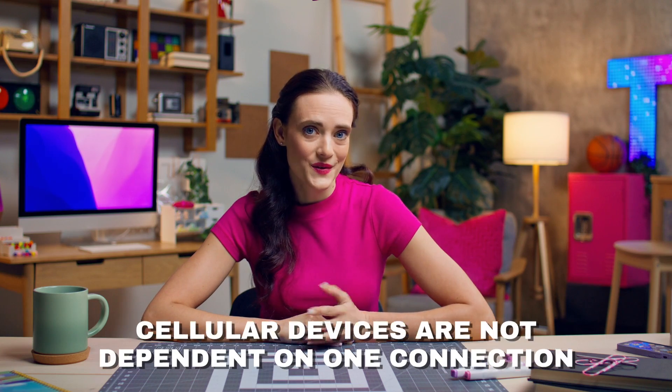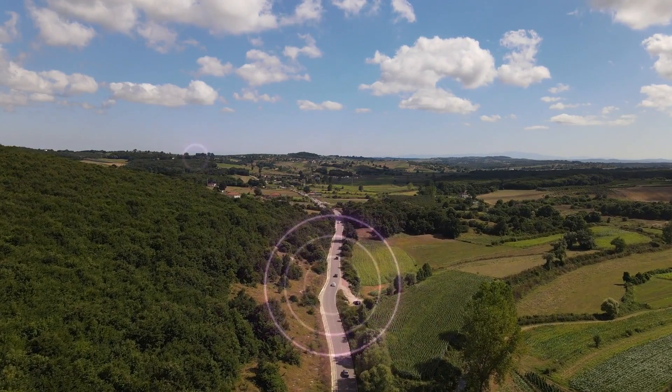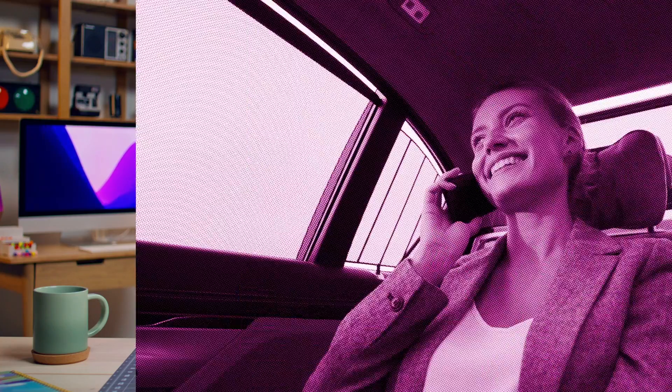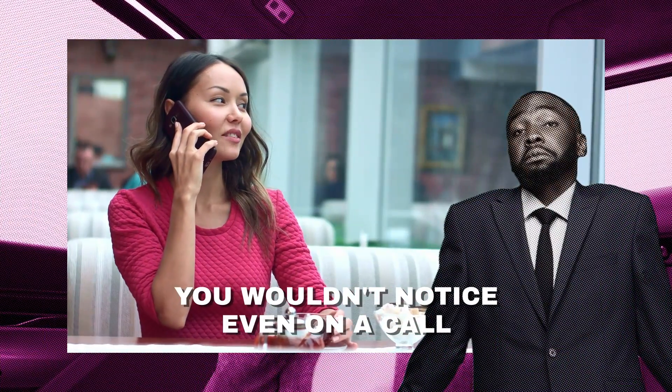Unlike your home, your cellular devices are not dependent on that single connection. If your commute takes you out of the geographic area of your cell site, the connection is handed off seamlessly to a new cell site that can provide better service for where you are. You could be in the middle of a phone call while this is happening and you wouldn't even know it. This is all thanks to the overlapping coverage.